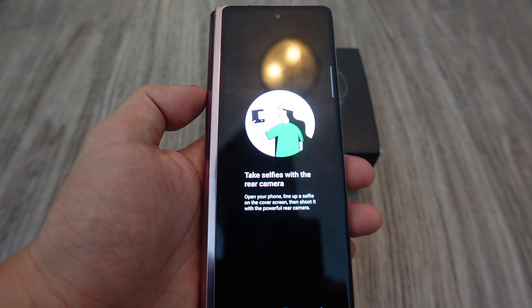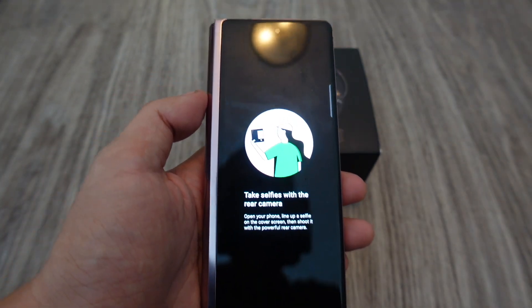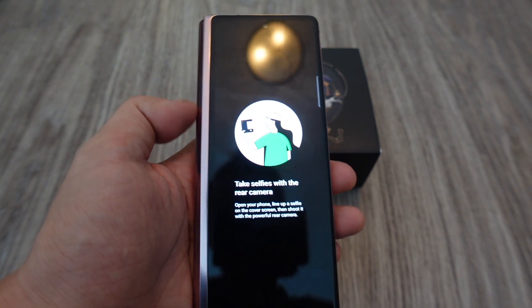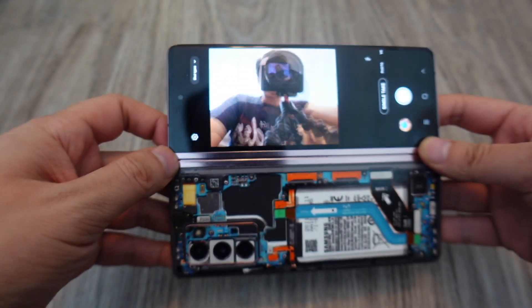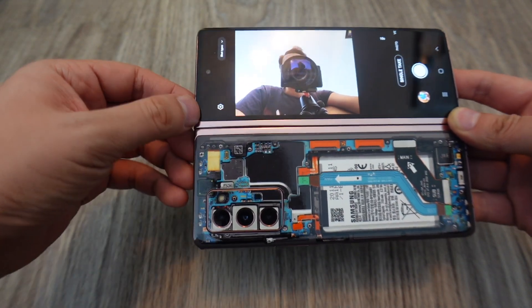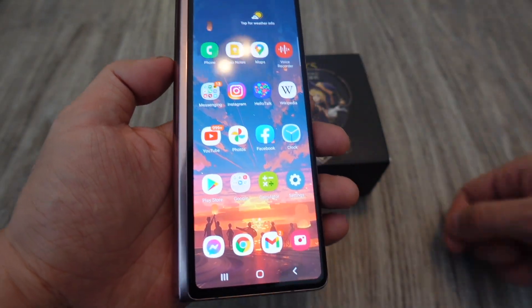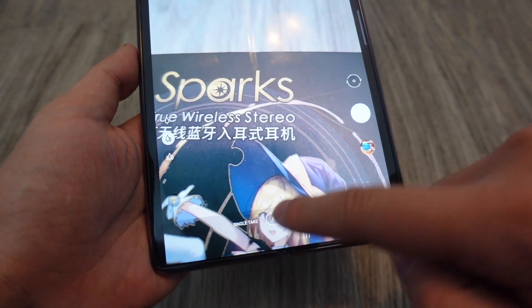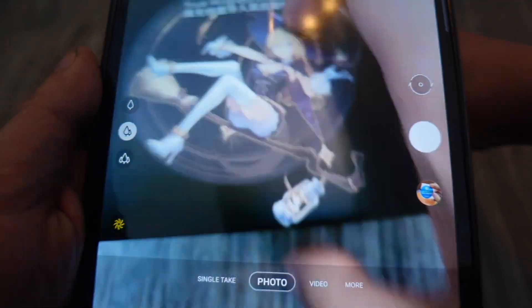You can do selfies with the rear camera, which will give better quality than the front-facing camera. You open the phone like this, and now you're using the rear cameras for selfies — better quality, though it takes a little more work and you can't take selfies as fast. Now let's open it up and look at the camera in tablet mode. You get all the same options but with a much wider interface. Let me fold it halfway into that mini laptop mode.